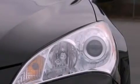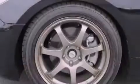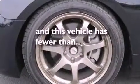Additional features include an illuminated driver's side vanity mirror, rear impact crumple zones, steering wheel mounted controls, and this vehicle has less than 19,000 miles.